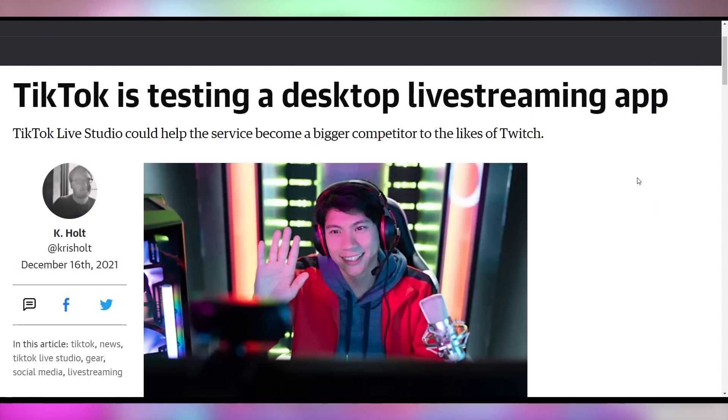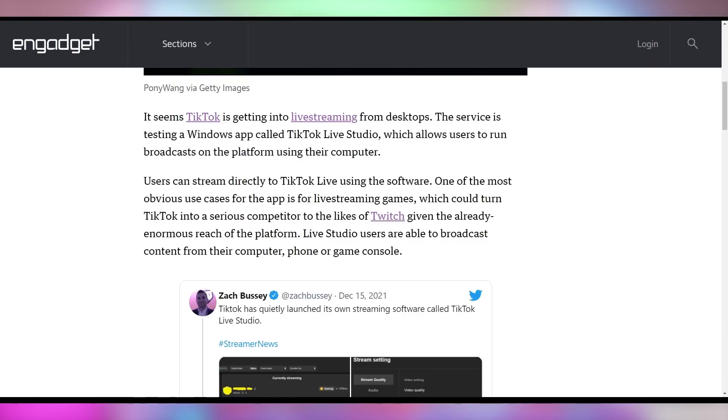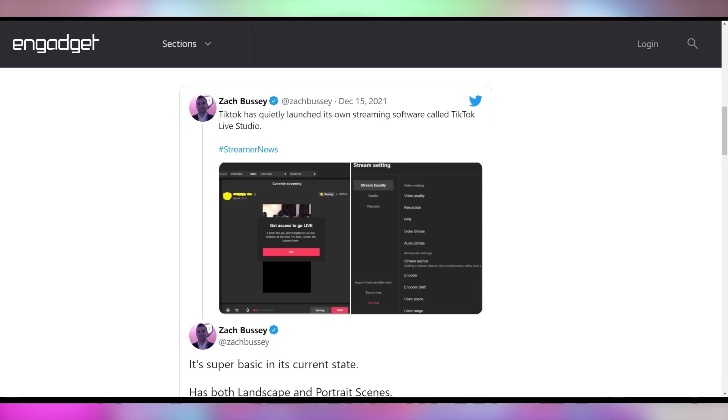TikTok actually wants you to live stream from your desktop onto their platform. One of the major reasons I don't stream on TikTok — even though we have over 100,000 followers there — is that I'm not going to stream from my phone. Their new desktop live streaming app actually entices me to consider doing some live streams over there. It's very bare bones right now — essentially portrait, landscape, go live, basic emojis — and it's only rolled out to a few users, but hopefully soon it'll roll out to everybody. Live streaming is one of the easiest ways to connect with your community.